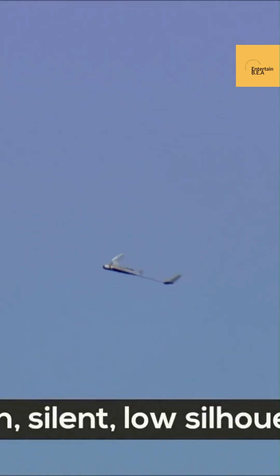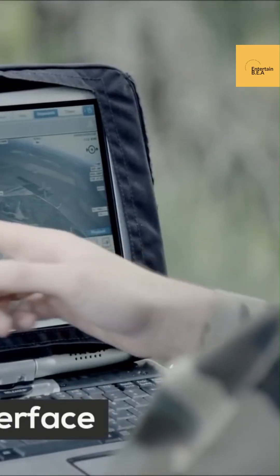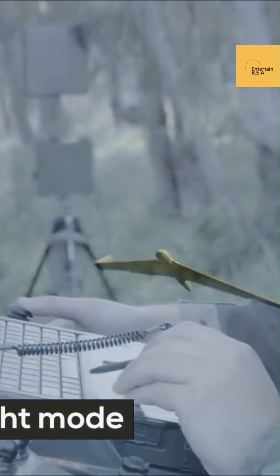The Orbiter 2 can be launched from various platforms, including ground vehicles and naval vessels, enhancing its operational versatility. In summary, the Orbiter 2 Loitering Munition Variant exemplifies the future of precision warfare, where advanced technology and real-time intelligence define battlefield superiority.